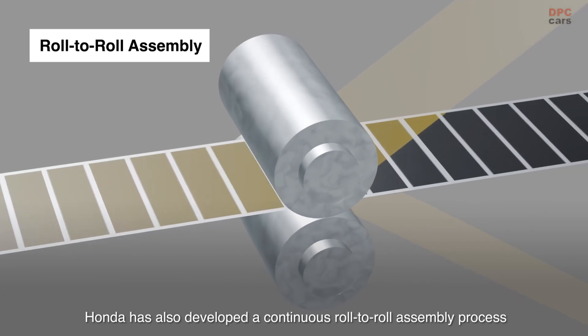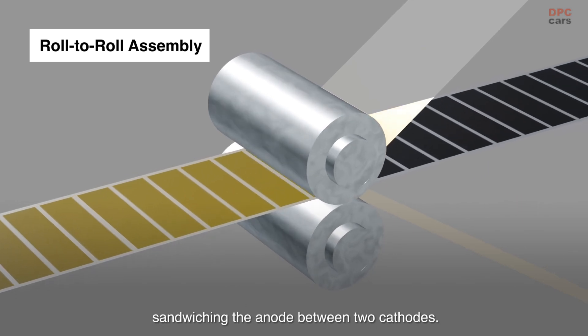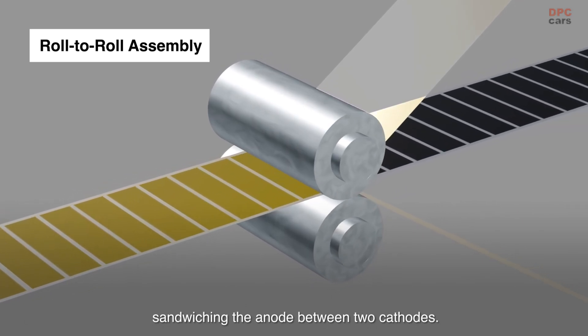Honda has also developed a continuous roll-to-roll assembly process, sandwiching the anode between two cathodes.